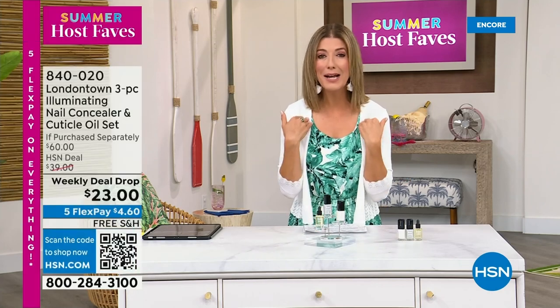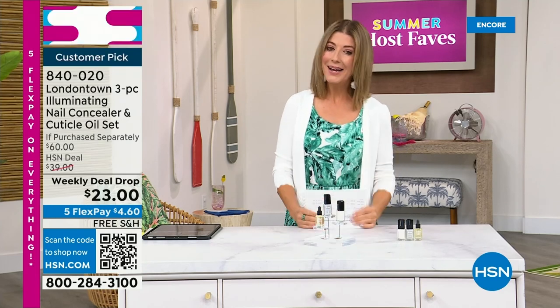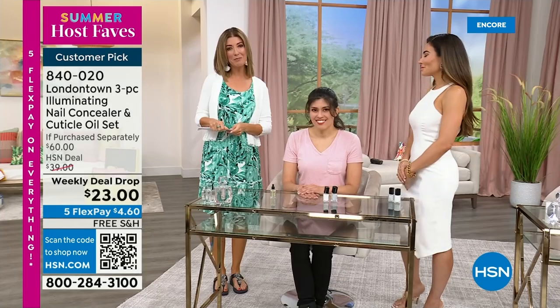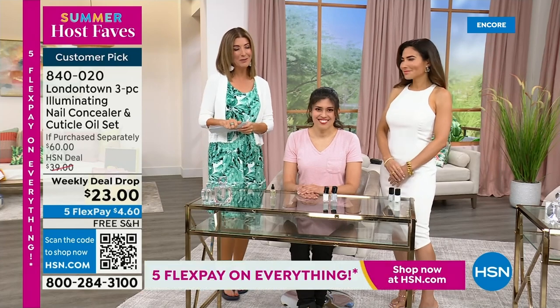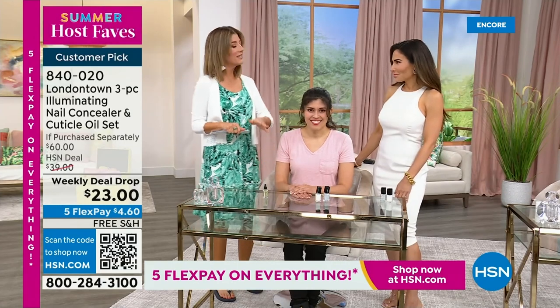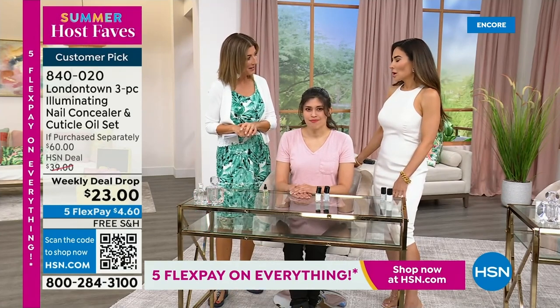Befores and afters show you: if you have nail discoloration, yellowing, dullness, nicks, or stains on your nails, we've got a perfect solution. I want to show you my nails — I picked this for our host fave show because without polish you will see nicks, dullness, stains, probably nail polish from last week. But I don't want to take a trip to the nail salon. This is a manicure you can do at home. No base coat required, no top coat required — it dries hard like a gel. You can get it home today on Five Flex Pay and free shipping.